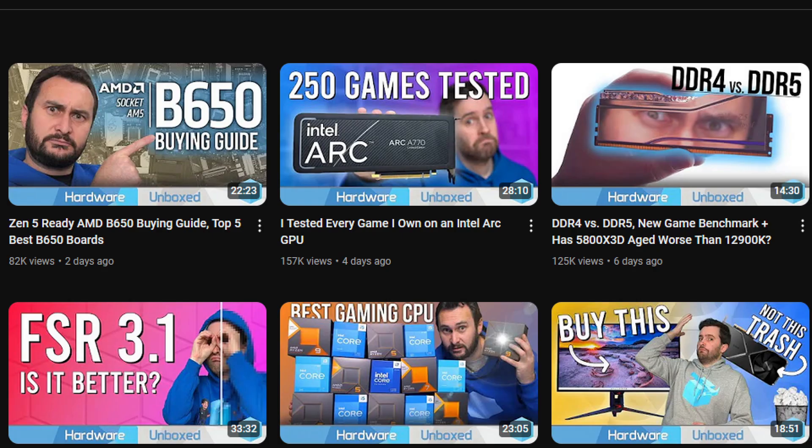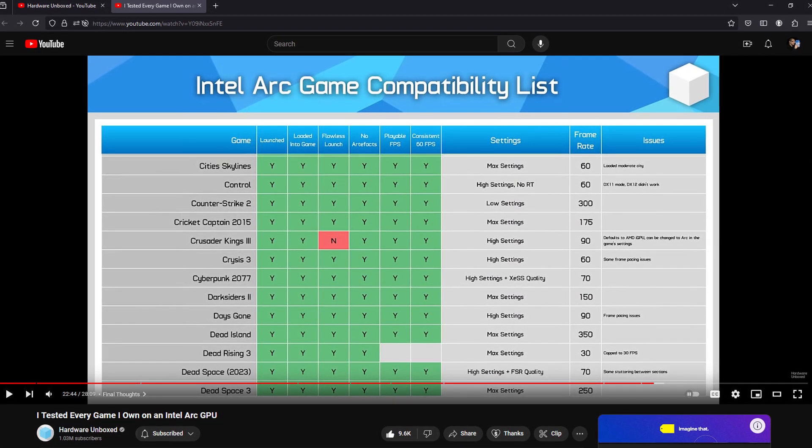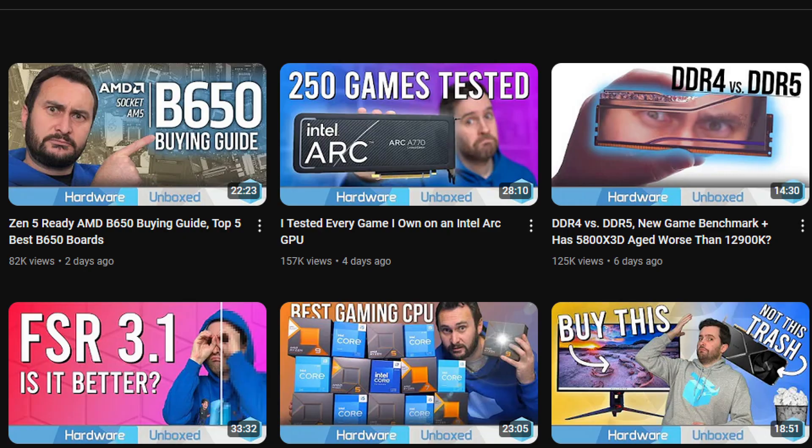Another interesting video: Hardware Unboxed tested every game they have on the Intel Arc GPU — some interesting results. Overall it looks pretty decent for Intel on the GPU side, but it's not perfect and they're still working on it. I think they've done a decent job; check out the video if you want to learn more.